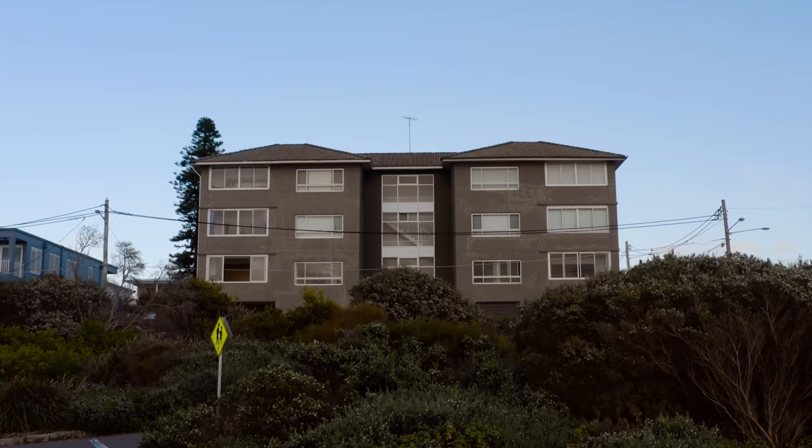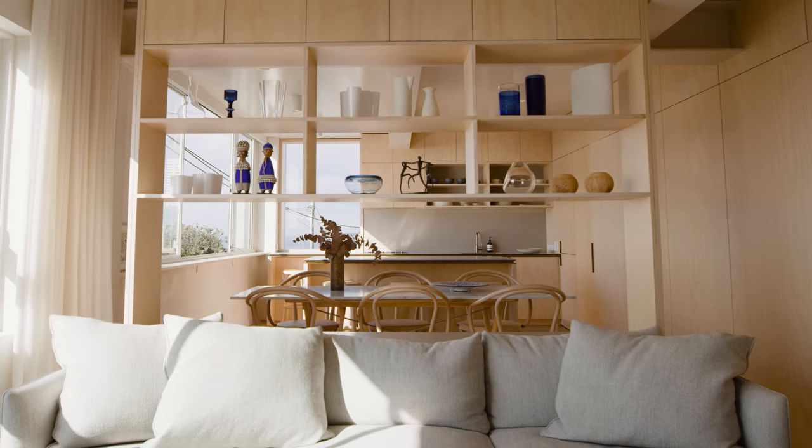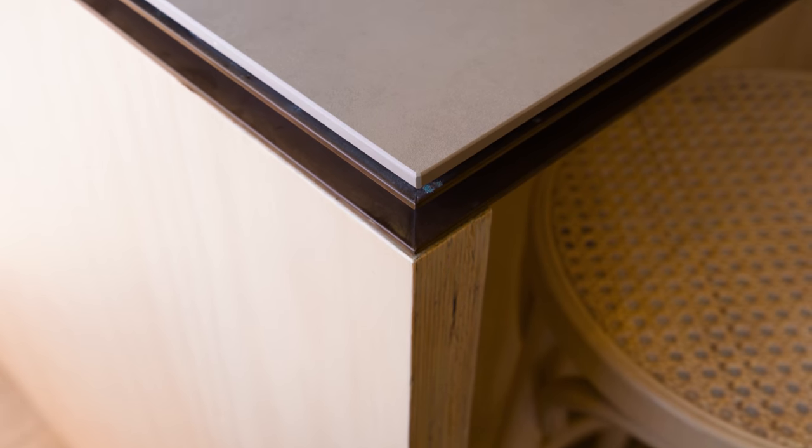From a very pragmatic standpoint, the opportunity was in updating the floorplan that represented the 1960s and bringing it into the 21st century — making it current in response to the way people like to live these days.